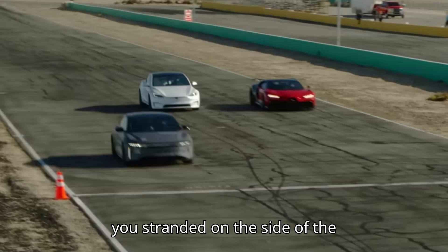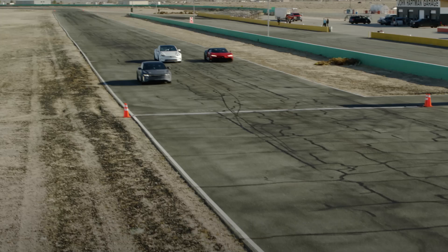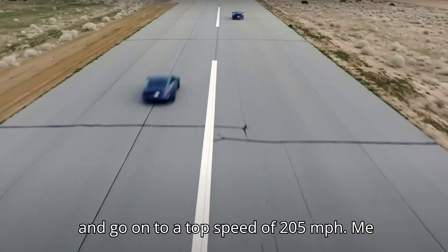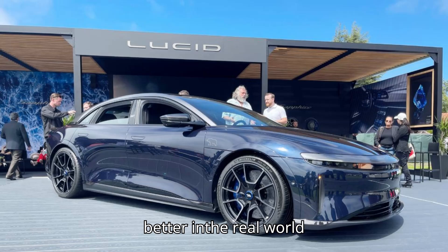Don't worry, we won't leave you stranded on the side of the information highway. Say hello to the fastest stock four-door sedan in the world, at least when quarter-mile times are concerned. Undoubtedly, the 1,234-horsepower trimotor Lucid Air Sapphire is an impressive engineering feat — a sleek, luxurious four-door sedan that also happens to be one of the quickest stock cars in the world.